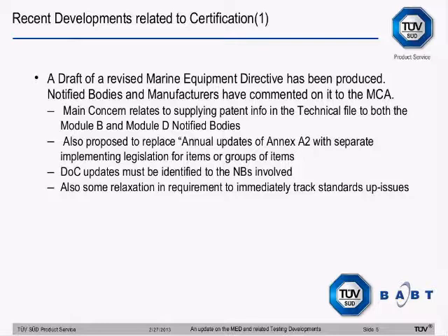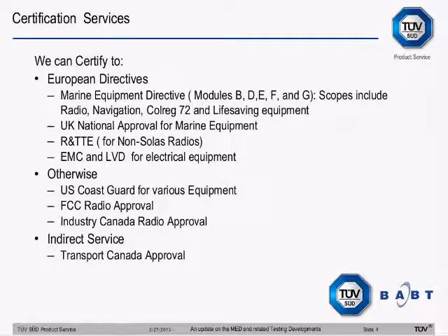As a company, you may well have a spread of products, meaning you could put most of your products through us in one form or another. If you've got a product which needs FCC and Marine Equipment Directive approval, if you advise us at the time of putting in applications and submit them in parallel rather than serially, the fees are lower, and we can allocate one engineer to look at both pieces of legislation. That means you'll only need one interface rather than two separate interfaces. If you put them in separately, we can't guarantee the same engineer would look at it.